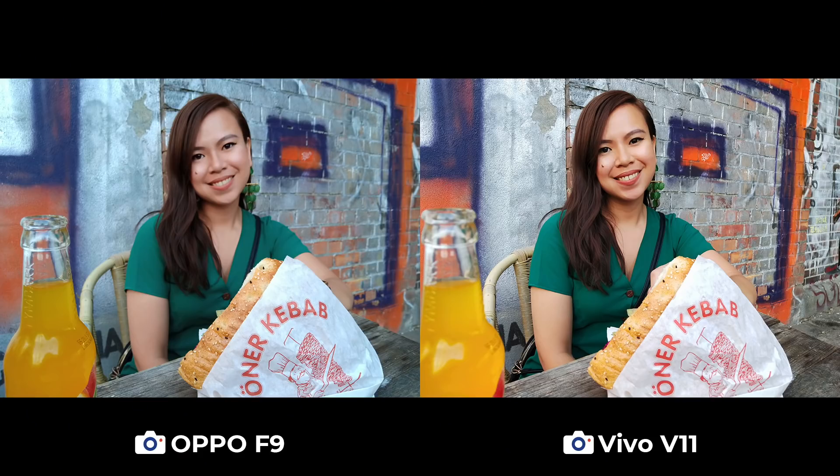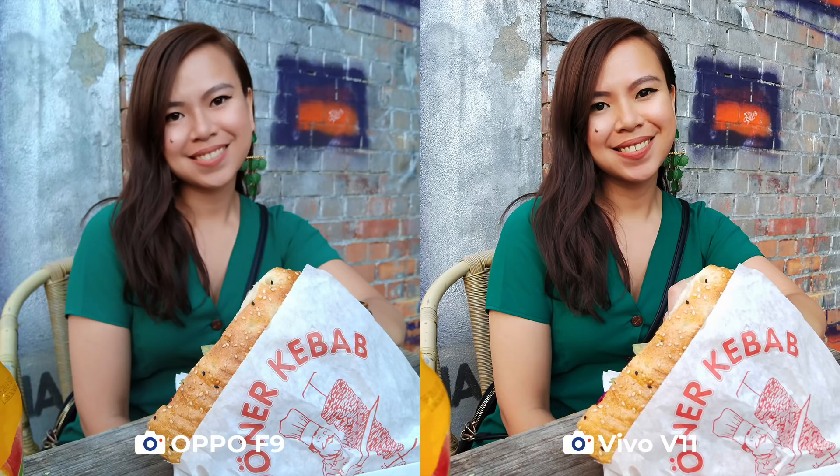Here's Chai enjoying that Döner, right before she took the first big bite. We turned on portrait mode with AI Beauty in this busy, extremely difficult scenario. Neither of the phones managed to do a blurred background. In Oppo's case, it seems like it focused on the Döner as it's in the foreground, therefore blurring Chai's face, while Vivo blurred the bottle of orange juice and nothing else.